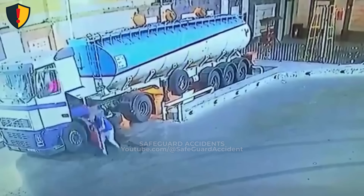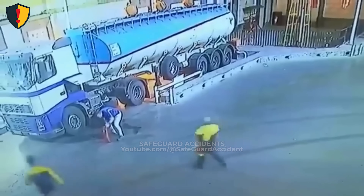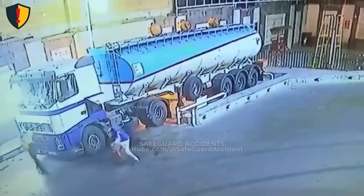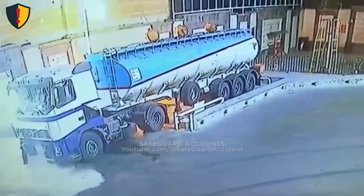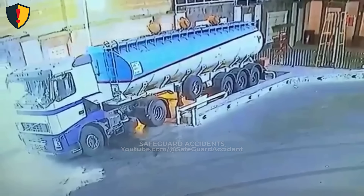Never ever smoke, weld, grind, or produce any source of ignition within 15 meters of a fuel tanker or transfer bay. Fire doesn't need direct contact — just proximity to fuel vapor and oxygen. When handling flammable liquids, the only safe flame is no flame at all.